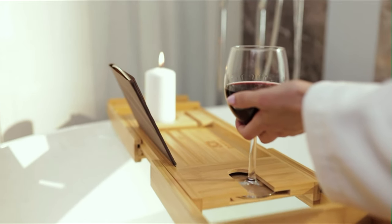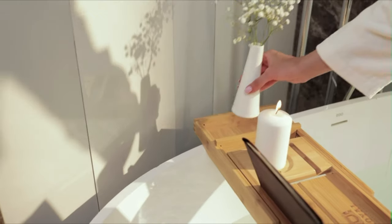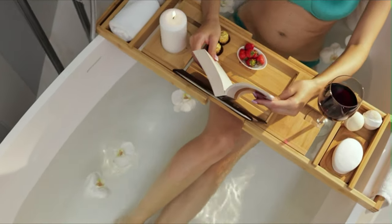Made with sustainable bamboo wood and coated with a protective lacquer seal, our bathtub tray is waterproof and reliably sturdy. Don't worry about water wear over time or wood cracks, as the protective layer keeps water from being absorbed.